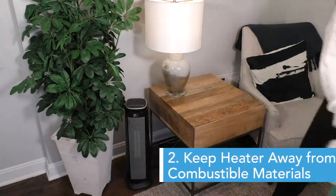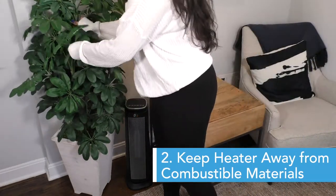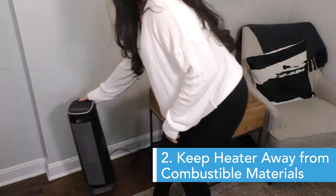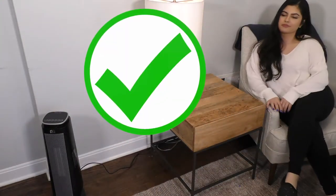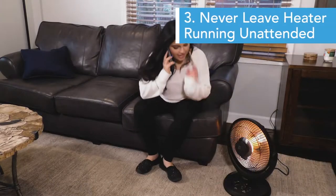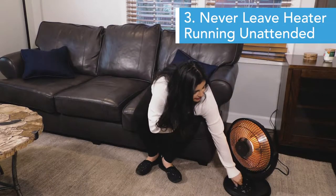Number two: combustible materials such as paper, clothes, and curtains should always be kept at least three feet away from the heater at all times. Number three: never leave the heater operating while unattended.